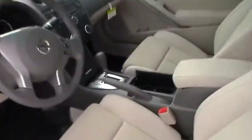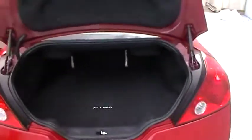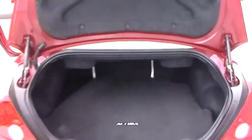This vehicle also has a manual shift mode, CD player, cruise control. You have a very spacious trunk, your back seats fold down to a 40-60 split.